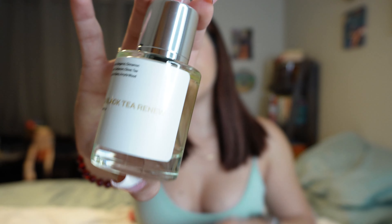This one is called Sage and Black Tea Renew. 'The aromatic fusion of sage and black tea exudes a sense of enchantment, while the woody presence of palo santo and amorous wood adds a grounding touch. This scent is simultaneously dark and luminous, inviting you on a journey of inner peace.' I feel like this one's going to be very woody.